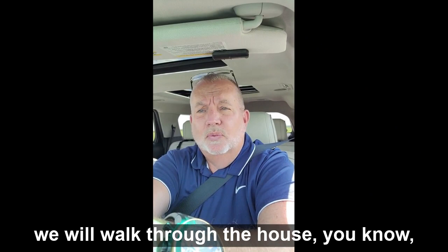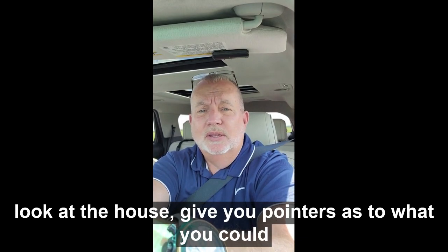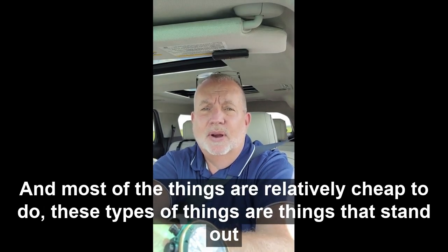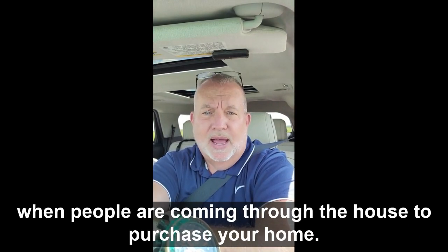In addition to that, we'll walk through the house, look at the house, and give you pointers as to what you could update in the house or update on the outside of the house. Most of the things are relatively cheap to do, but these are things that stand out when people are coming through a house to purchase your home.